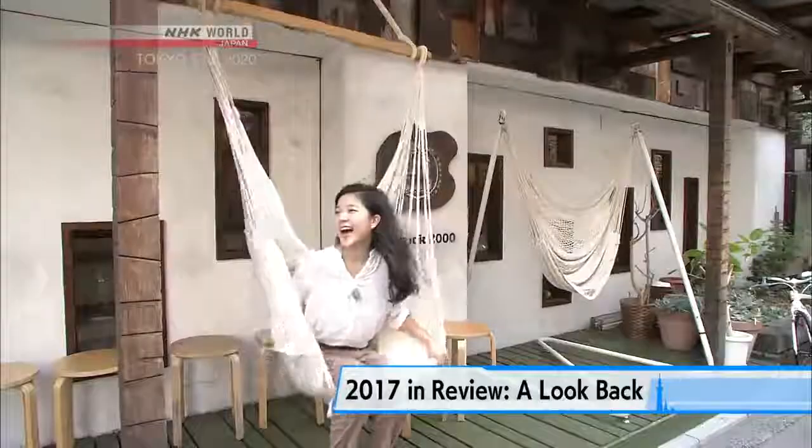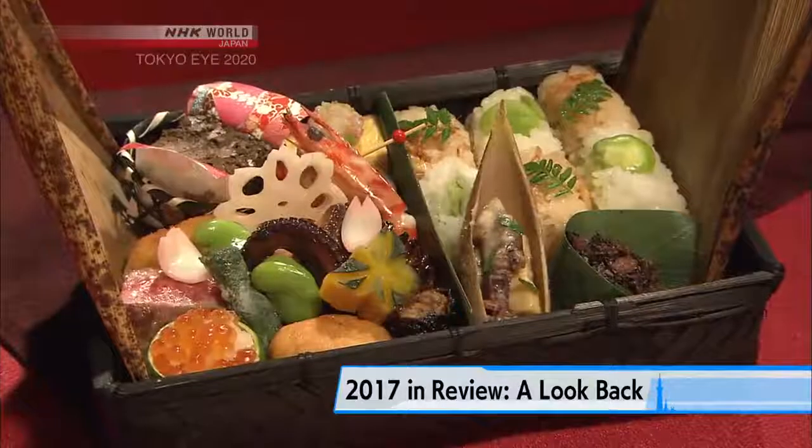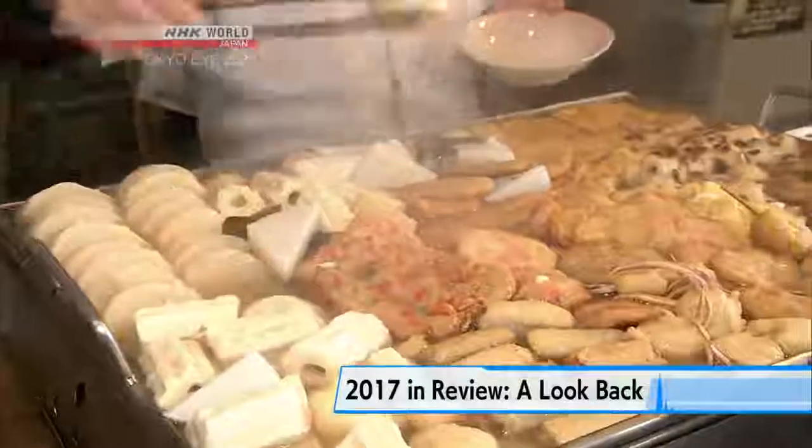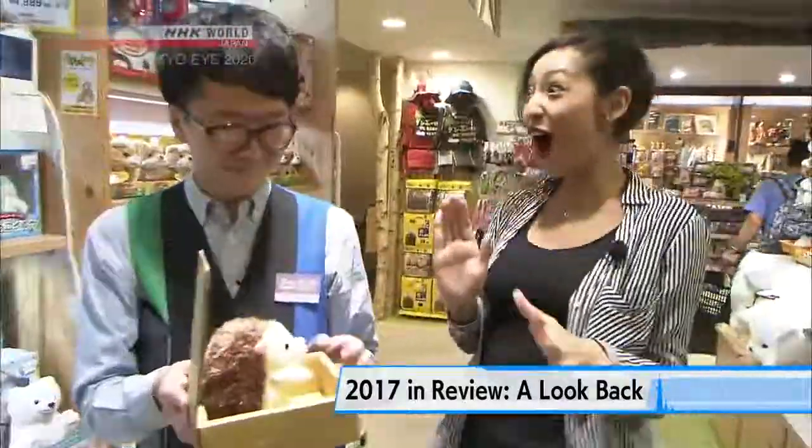2017 in review — a look back. Tokyo Eye 2020 introduces the charms of Tokyo to the world. As 2017 comes to a close, let's take a look back at some of our favorite discoveries of the year.